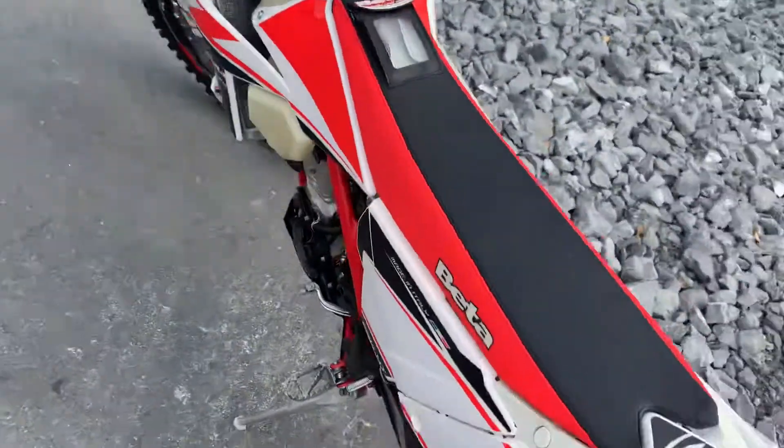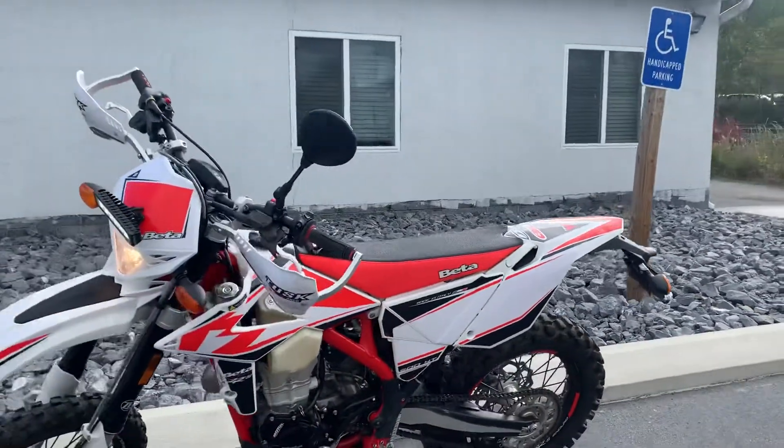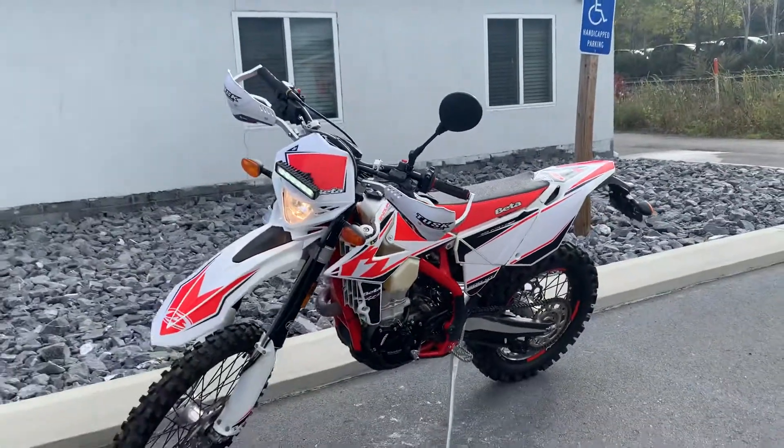Give us a call today, or email info at Kissel Motorsports dot com for more information. We're happy to schedule a test ride on this 500. Thank you.